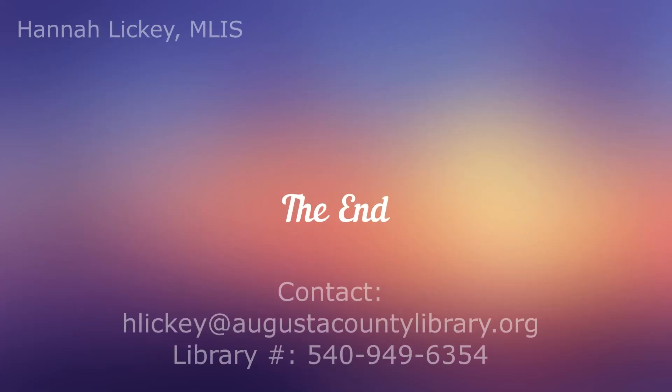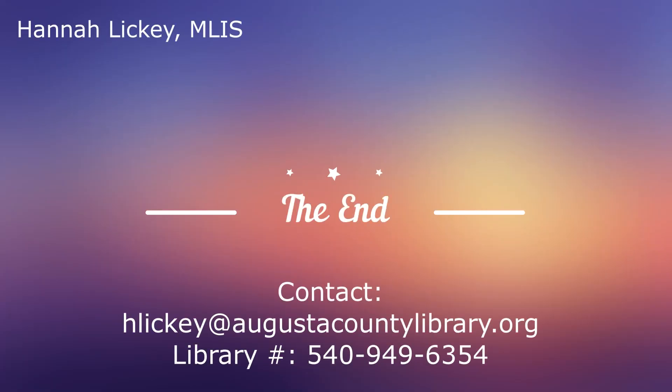That was a very brief introduction to what we have available as far as digital resources go at the library. It doesn't cover everything — there's a lot more we can do for you. So if you ever have any questions, please feel free to call the library, or you can also email me and I'll include that information here at the end. Thank you for listening today and have a good one.